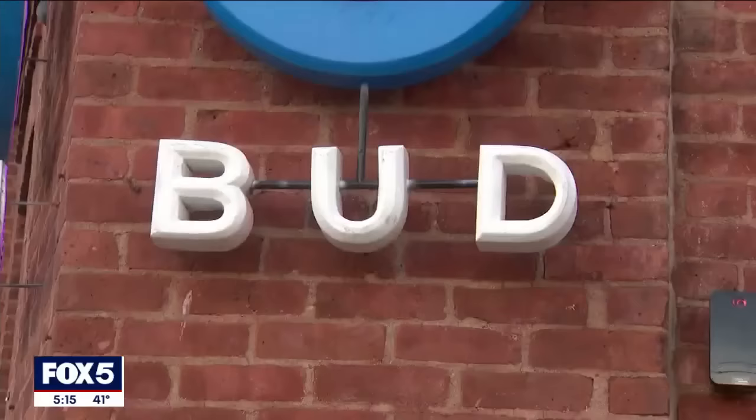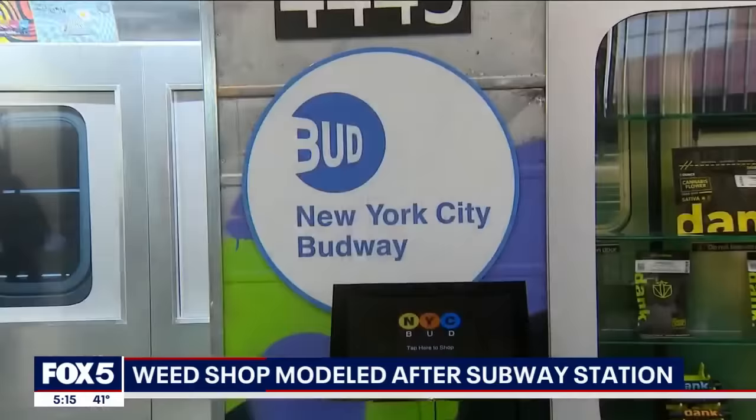A new cannabis dispensary is opening in Long Island City today, but this is not your typical weed shop. It's actually designed to look like an old-school subway station. Fox 5's Stephanie Bertini takes us inside NYC Bud and shows us how they came up with the idea. If you didn't know what it was, you might mistake it for a subway station, but the word on the outside gives you a clue as to what is on the inside — a licensed cannabis dispensary.